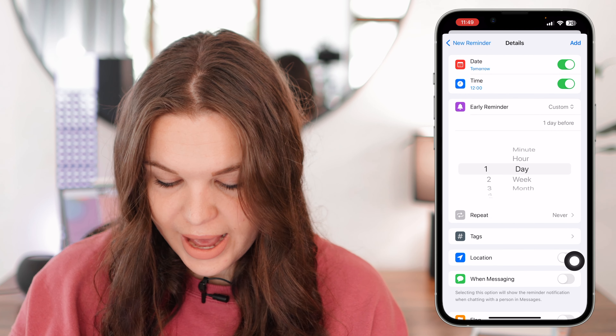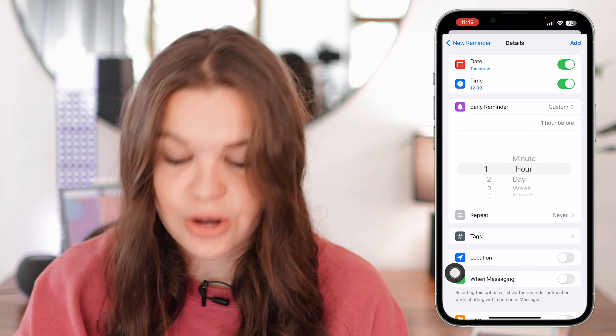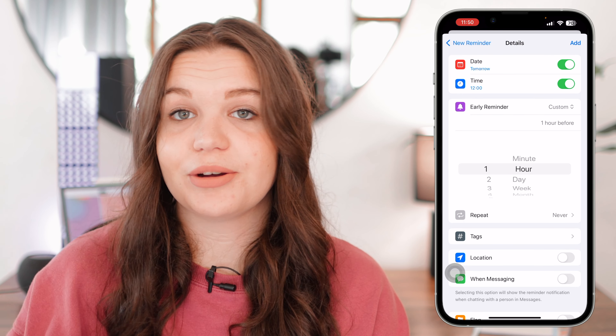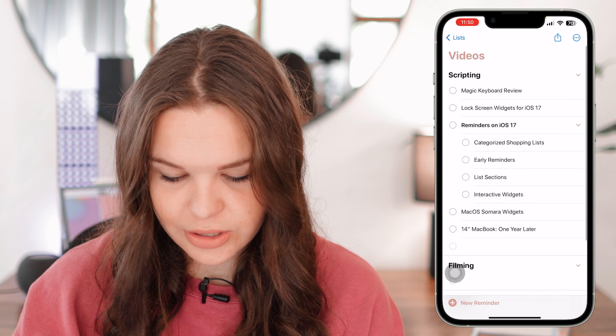You can also go to 'Custom' and set exactly how many days or weeks in advance you want the reminder. Early reminders are now available so you can easily get a notification before the actual event happens.